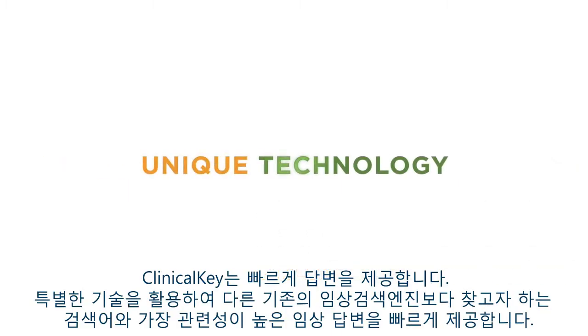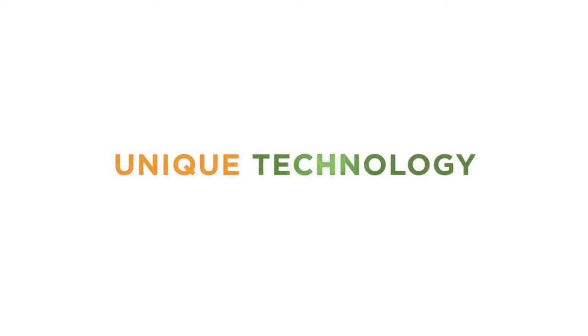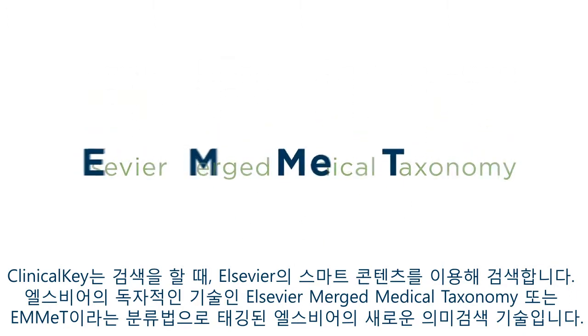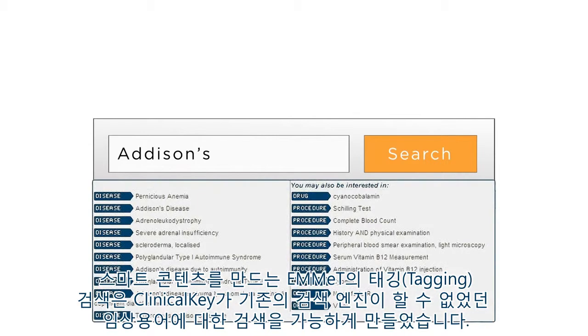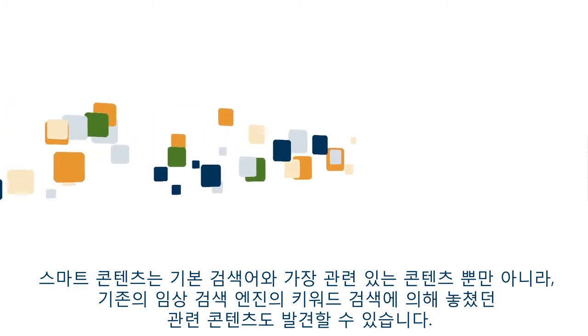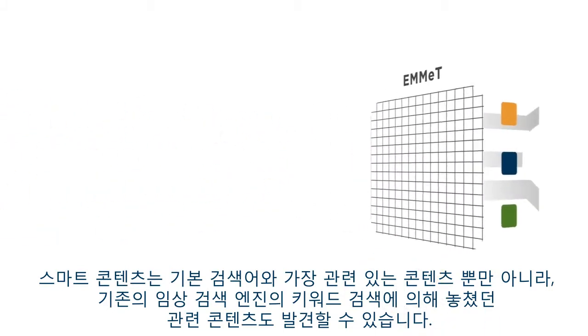ClinicalKey also offers Speed to Answer, employing unique technology to deliver clinical answers that are more relevant than those provided by any other conventional clinical search engine. When you search on ClinicalKey, you're searching with Elsevier smart content, tagged with our proprietary Elsevier Merged Medical Taxonomy, or Emmett. Tagging content to Emmett allows ClinicalKey to understand clinical terms, discovering not only the most relevant content for your original search term, but also related content that would be missed by traditional keyword searches.